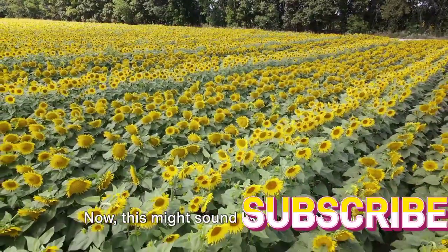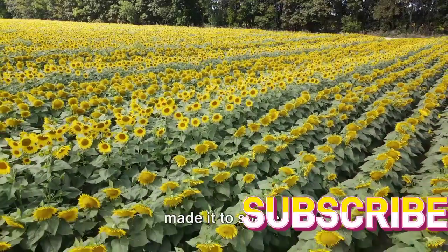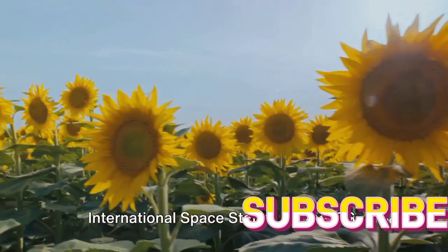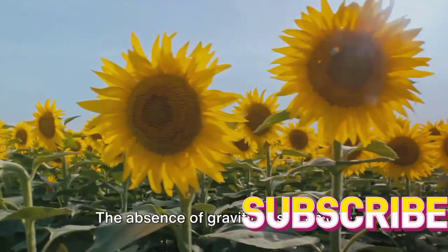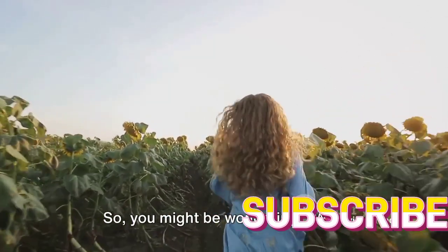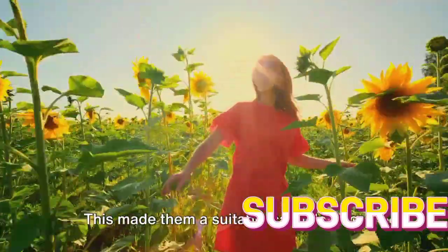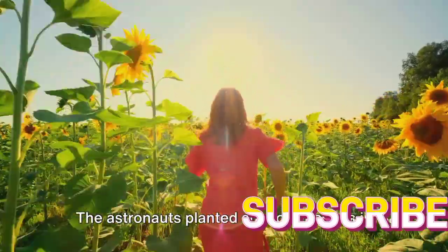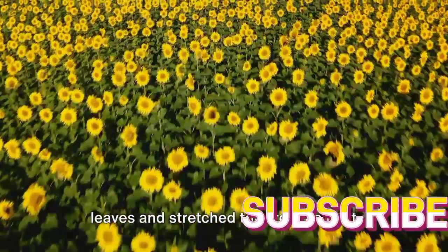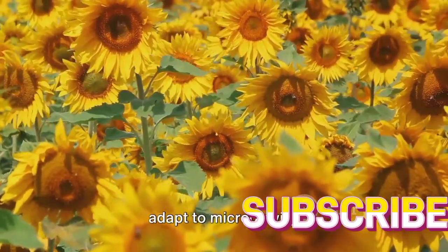Let's take our sunflowers to space. This might sound like a line out of a science fiction movie, but it's actually a fact. Sunflowers have indeed made it to space. In the year 2012, NASA astronauts took on the challenge of cultivating sunflowers aboard the International Space Station, or the ISS. This was part of a larger experiment to study how plants grow in microgravity, as the absence of gravity poses unique challenges to plant growth, affecting how water and nutrients are transported within the plant. Sunflowers were chosen for their robust nature and ability to grow in various conditions. The astronauts planted sunflower seeds in specially designed plant growth chambers, providing them with the necessary light and nutrients. Over time, the sunflowers unfurled their leaves and stretched towards the light source, their growth unaffected by the absence of gravity — a significant achievement that provided valuable insights into how plants adapt to microgravity.